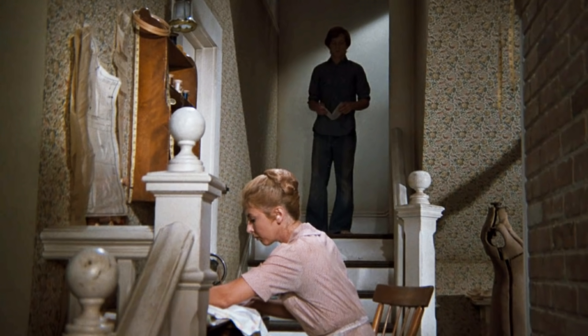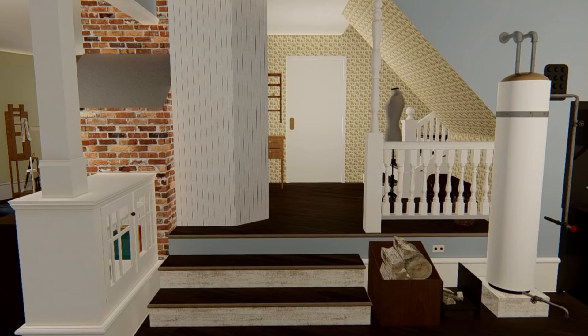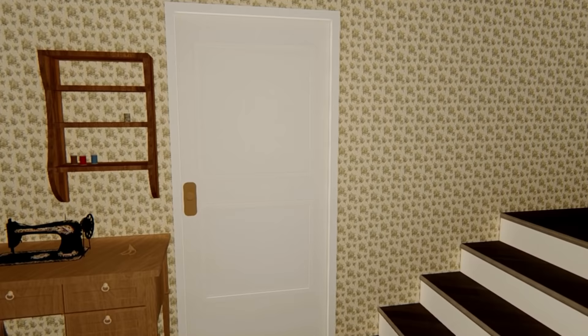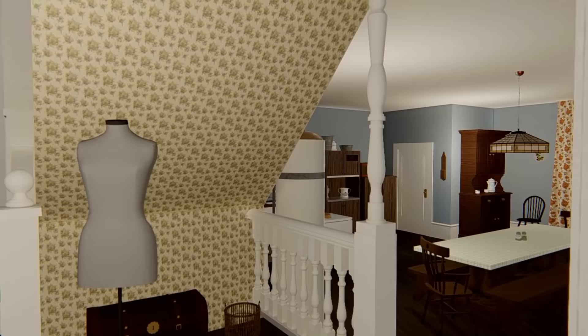Every square inch of the Waltons home served a purpose. On the stair landing there's a sewing area where Olivia did her sewing, and another entrance into the grandparents' bedroom, also a mannequin dress form, and some built-in cupboards.